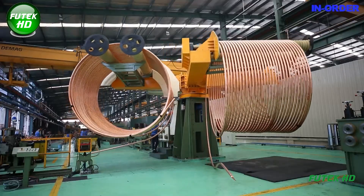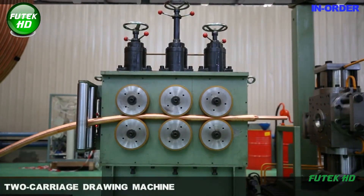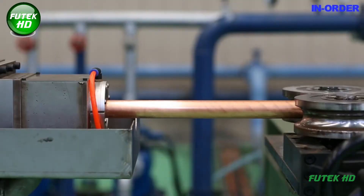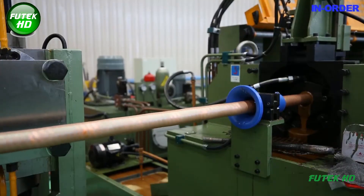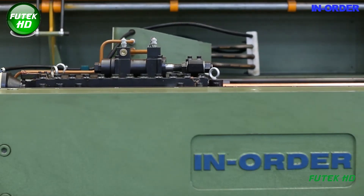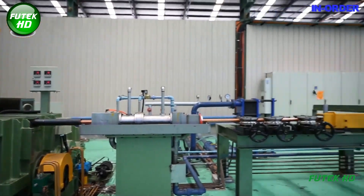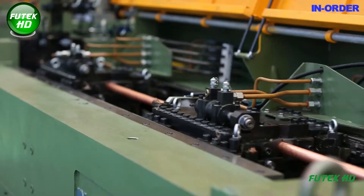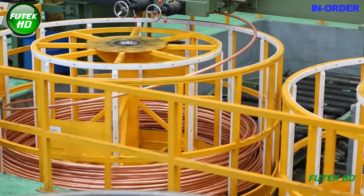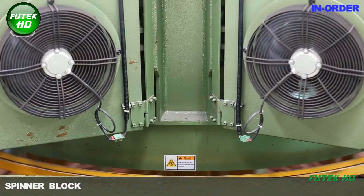Once the copper tubes are rolled, they proceed to the two-carriage drawing machine. This machine plays a crucial role in achieving the desired dimensions and mechanical properties of the finished product. The drawing process involves pulling the copper tubes through a die, reducing their diameter while increasing their length. The two-carriage design enhances efficiency, allowing for continuous operation and minimizing downtime, with each carriage operating independently to process multiple tubes simultaneously.